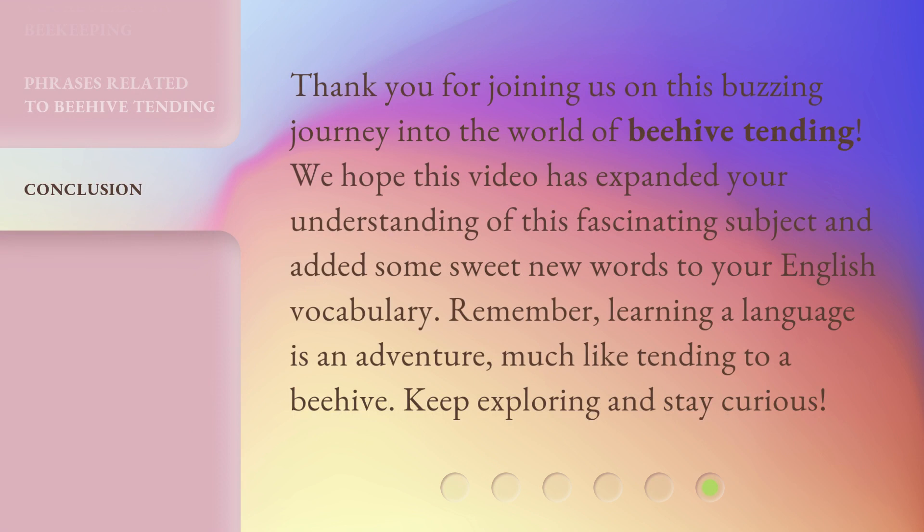Thank you for joining us on this buzzing journey into the world of beehive tending. We hope this video has expanded your understanding of this fascinating subject and added some sweet new words to your English vocabulary. Remember, learning a language is an adventure, much like tending to a beehive.